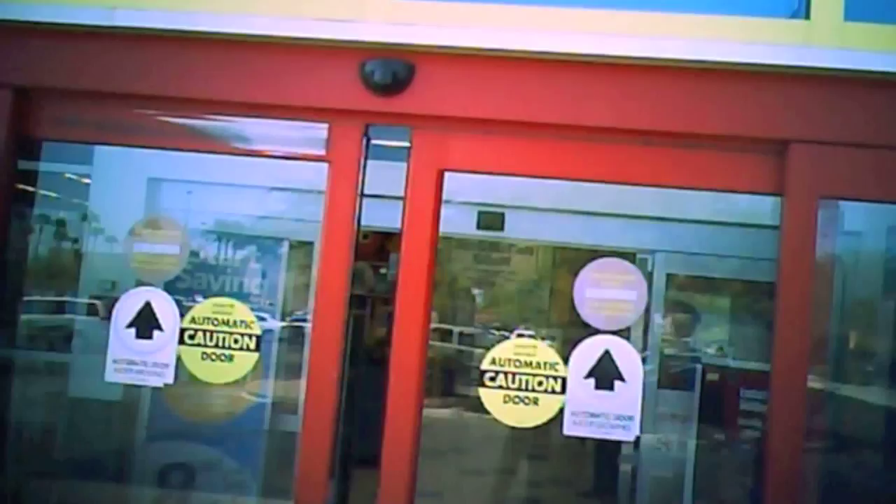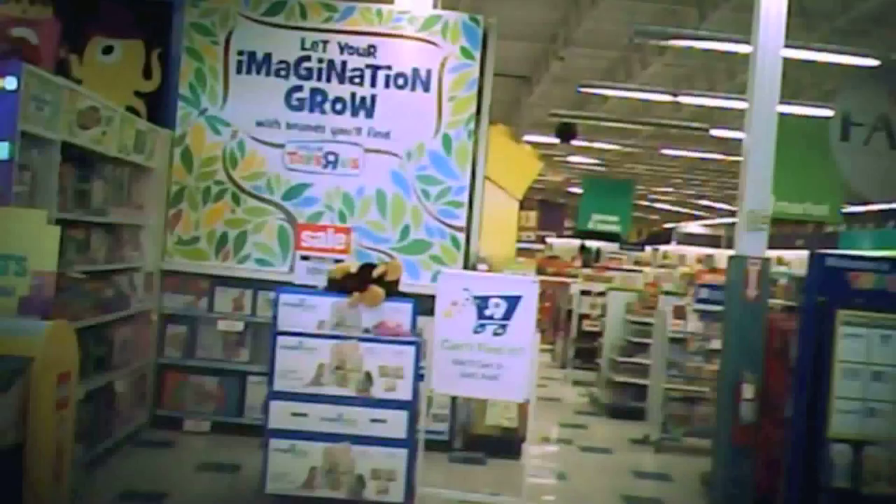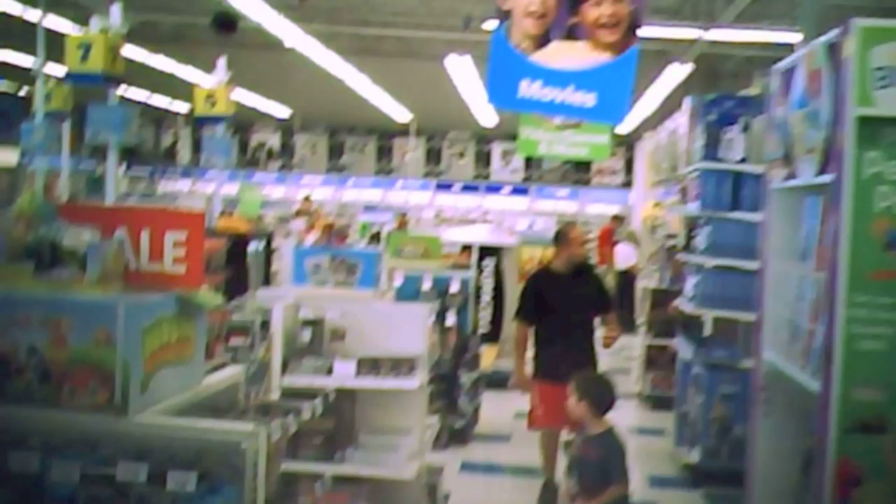Alright, so here I am entering the Toys R Us to see what they've got. They've got a whole bunch of Halloween stuff up now, and Halloween's around the corner, so sometimes they have some Star Wars stuff up front — and sure enough, they do.